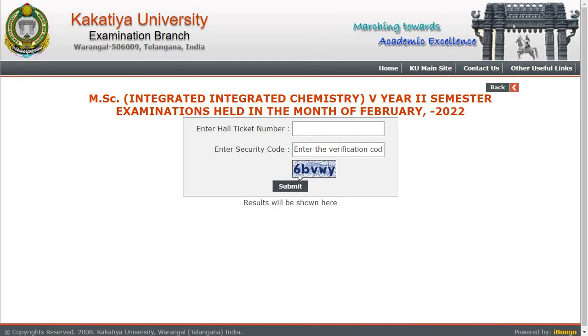To check the result, enter your hall ticket number and the verification code shown on screen, then press submit to get your results. You can download it or save it for future purposes. I will provide the result link in the description box — you can directly click the link, enter your hall ticket number and unique verification code, and press submit.